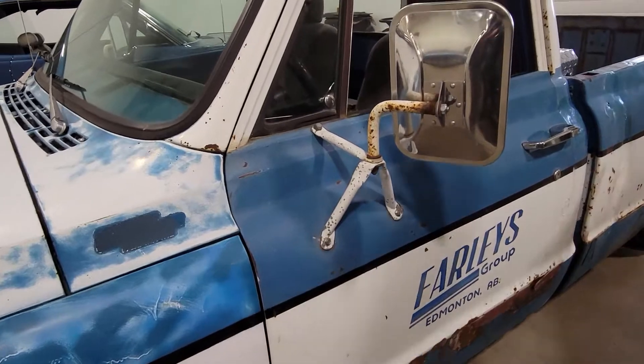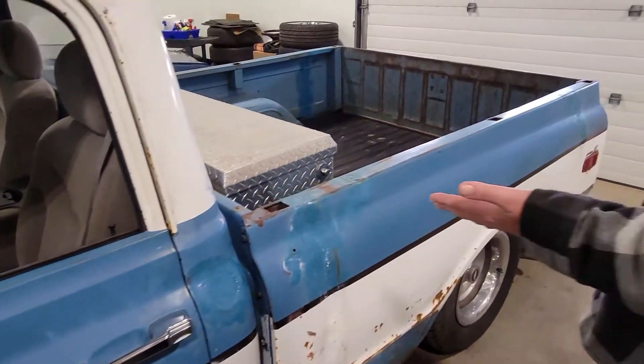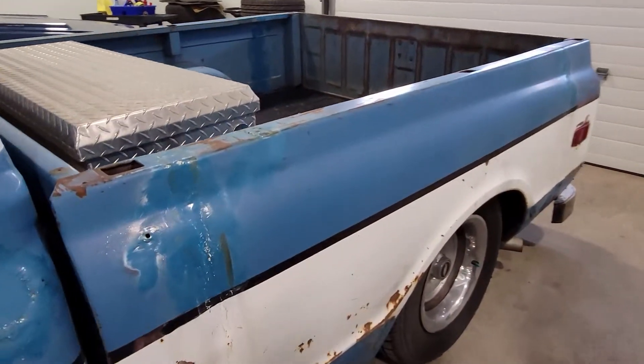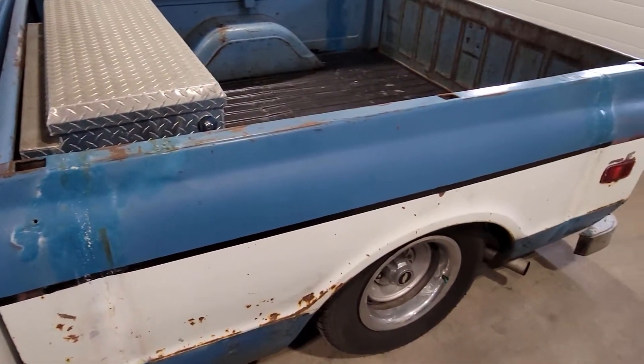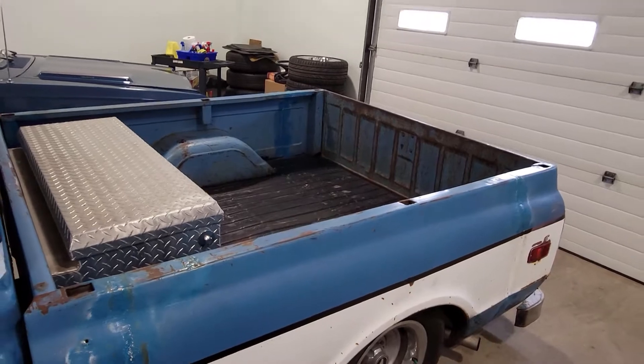All the dings and stuff are actually real. So this was a long box that was cut down — you can see the welds, it's been modified. Now it's a short box. Lowered — it's sitting down on air ride.